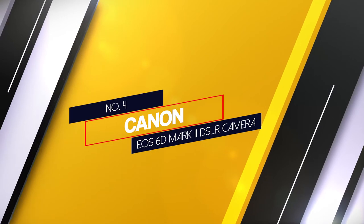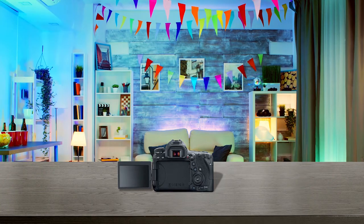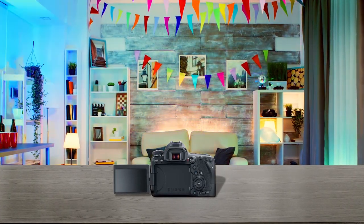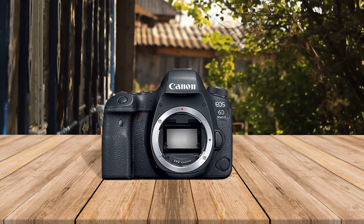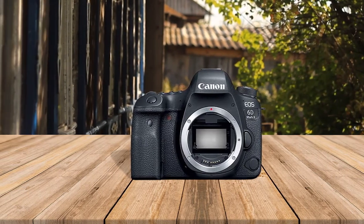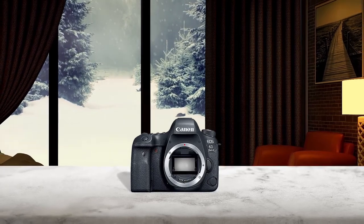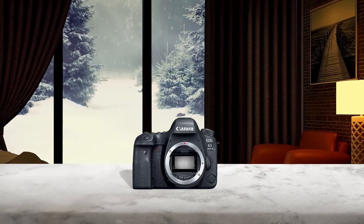Number 4: Canon EOS 6D Mark II DSLR camera. The EOS 6D Mark II cannot compete with most of the other options on this list, but it can help you capture stunning professional-quality photos without breaking the bank. Powering the camera is a 26.2 megapixel full-frame sensor, and you can do significant cropping without loss of image quality. The Canon 6D Mark II also offers 6.5 fps continuous shooting. While this can't beat the Canon 5D Mark IV or the Canon 1D X Mark III, it still makes for some usable action photos.